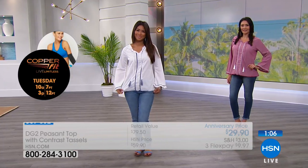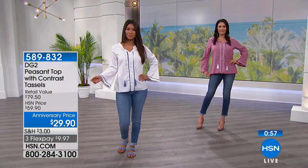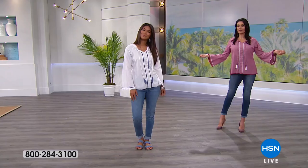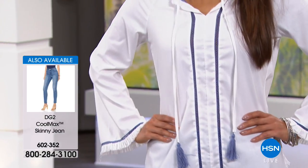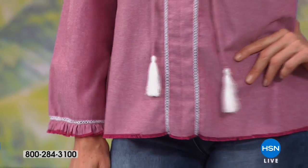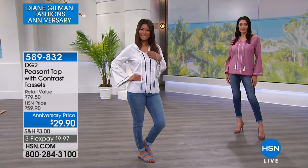This really flows nicely over the body — it's not going to cling at all. If you've been shopping with DG2 and Diane Gilman, she always makes sure the fit is right. She's been 24 years here at HSN — happy anniversary DG! This top really epitomizes everything she cares about. It's 60% cotton, 40% poly — it's going to hold its shape, be more wrinkle resistant than if it were 100% cotton, and it's not going to cling.